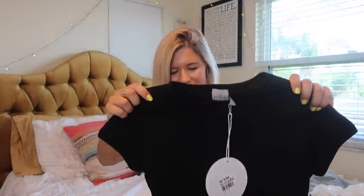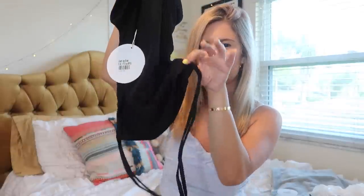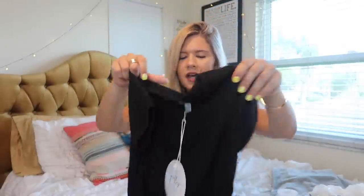I love this top — I'm so excited to wear it. It's just a black crop top but it cinches on both sides, and it's one of those where you can tie it and it cinches, which looks really cute with shorts. I think this is a super cute look for the summertime.